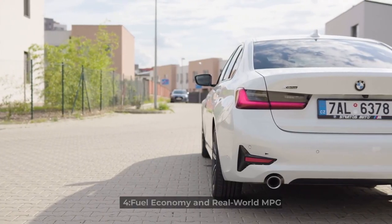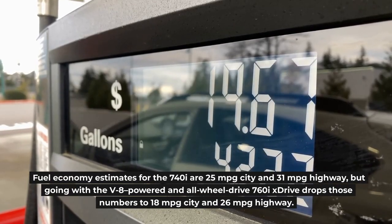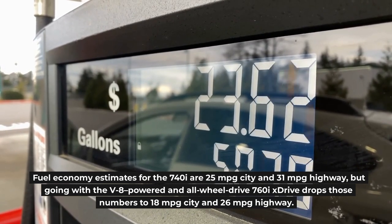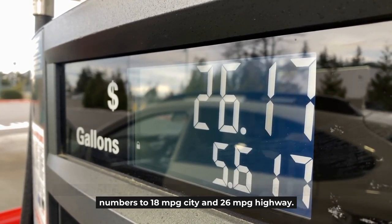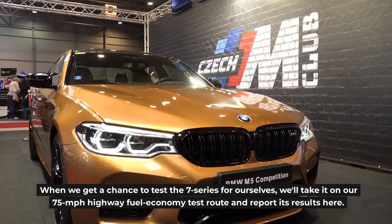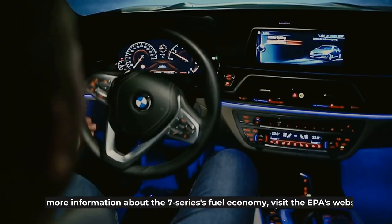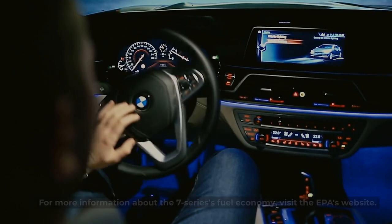Fuel Economy and Real-World MPG. Fuel economy estimates for the 740i are 25 MPG city and 31 MPG highway, but going with the V8-powered all-wheel-drive 760i xDrive drops those numbers to 18 MPG city and 26 MPG highway. When we get a chance to test the 7 Series ourselves, we'll take it on our 75 MPH highway fuel economy test route and report results here. For more information about the 7 Series's fuel economy, visit the EPA's website.